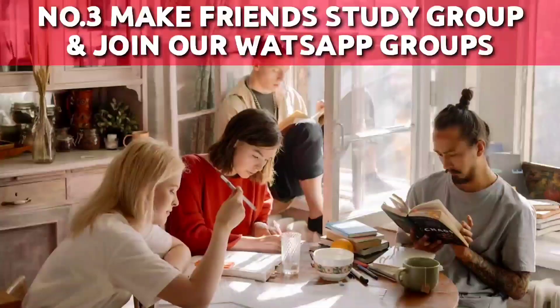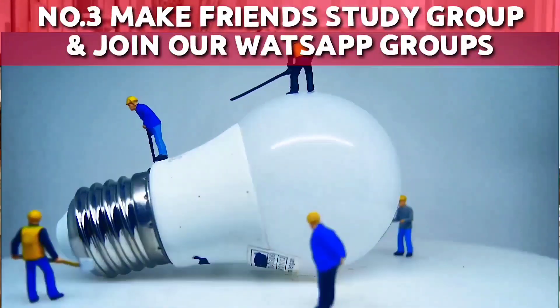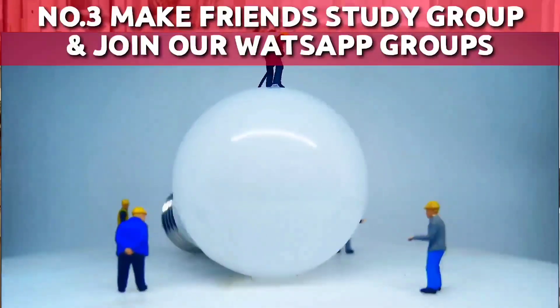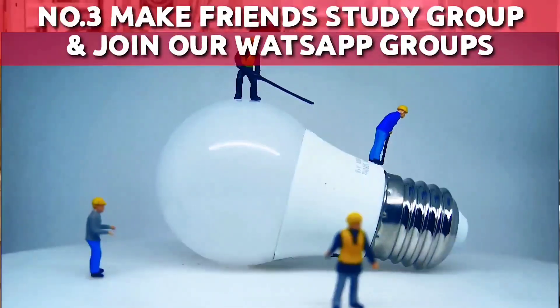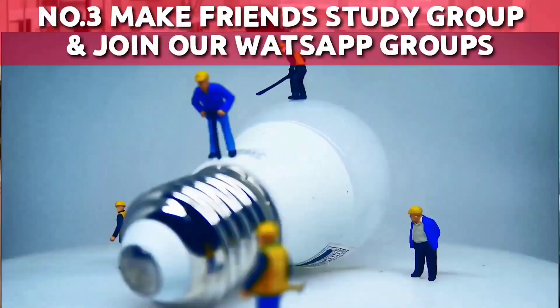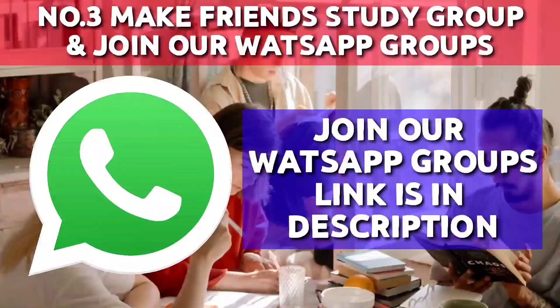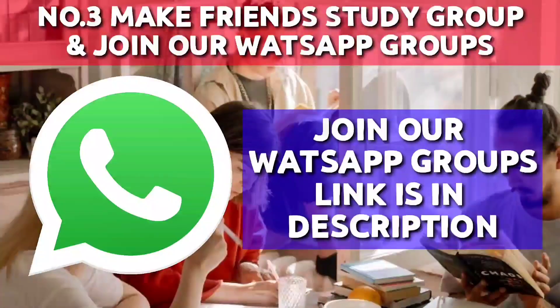Number 3: Make friends, form a study group, and join our WhatsApp groups. It's very crucial to revise and solve questions — ask your friends who are giving the same module to discuss topics and questions related to that module. Together you all can increase your chances of clearing the examination. We have made new groups for each module. Those willing to join can join them, solve questions and clear your doubts.